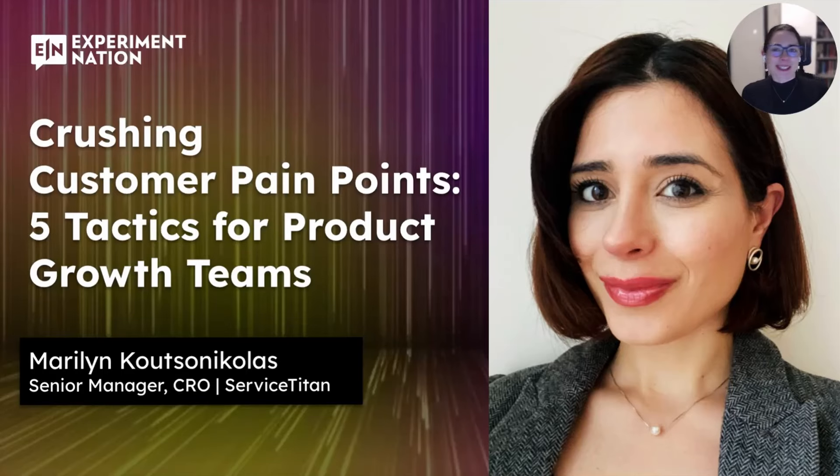Hello, my name is Marilyn Kitsnicholas. Welcome to this session on crushing customer pain points: five tactics for product growth teams. A little bit about me first — I've worked in product and marketing teams specifically on growth for a little over 10 years. I've been hugely focused on experimentation and CRO for the past eight years and have worked across global markets.